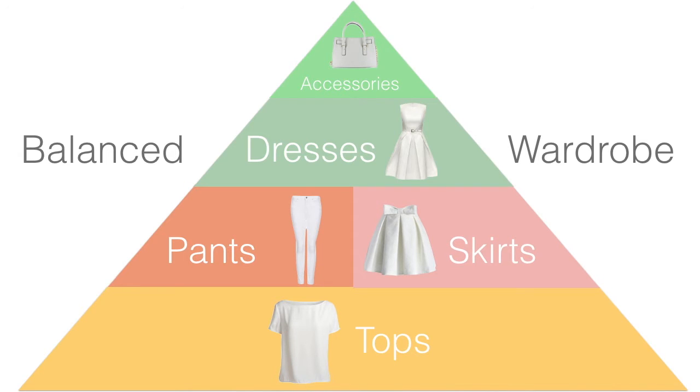The next largest area of your closet is going to be dresses. This is going to depend on your personality type, but in general that's the next largest area simply because you can't really do as much mixing and matching with dresses. You can add jackets to them, swap out accessories and shoes, but it doesn't offer you as many mix-and-match options. How many dresses you actually have is going to depend on your personality type.